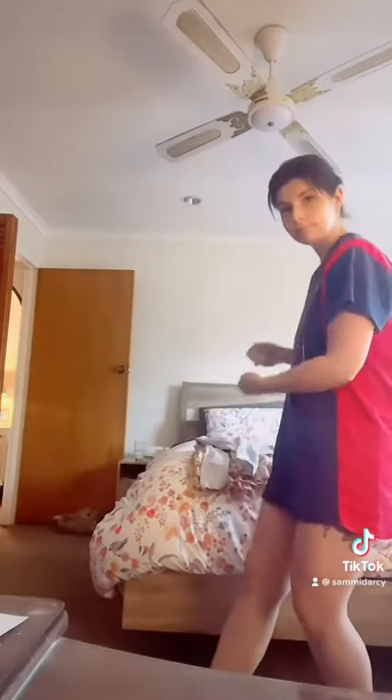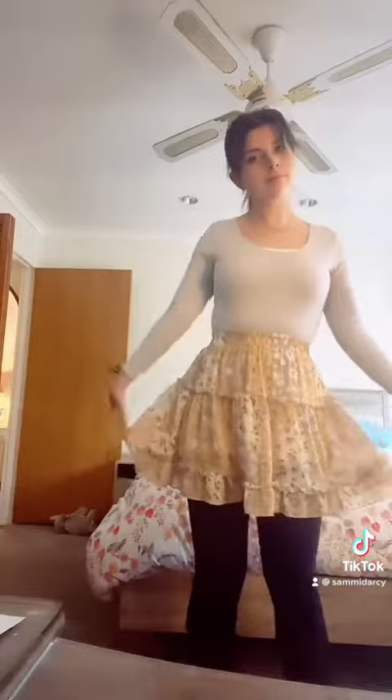Hi again and good morning! Today you're going to get ready with me and then come along to my 13-week scan. As always, get something comfy out to wear. This is what I've chosen — nice, comfy, and warm because it is freezing outside today.